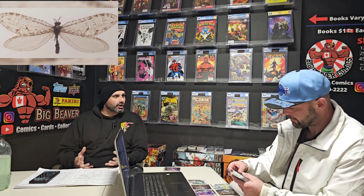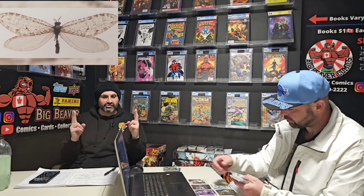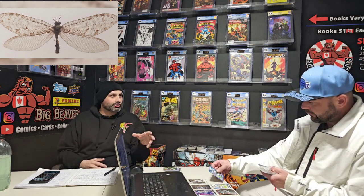Let's just say a giant lacewing. You know what a giant lacewing is? No. It's basically a prehistoric dragonfly. It looks like a dragonfly, and these were around in the prehistoric era with dinosaurs. Now they're massive — the wingspan on them is about six inches long. They're massive. I posted the link in the chat. They're super, super rare.